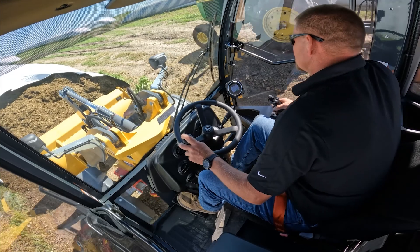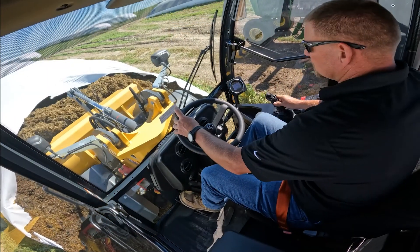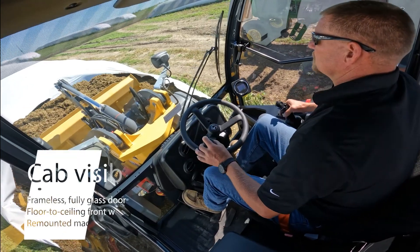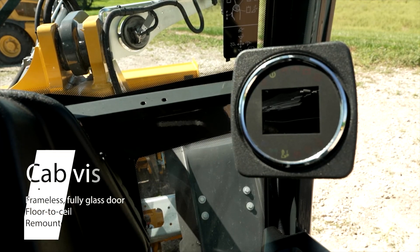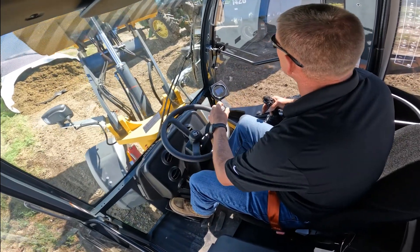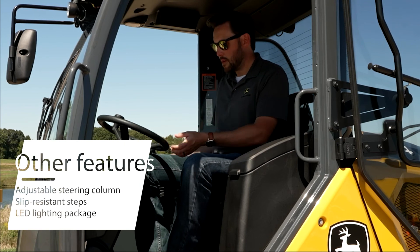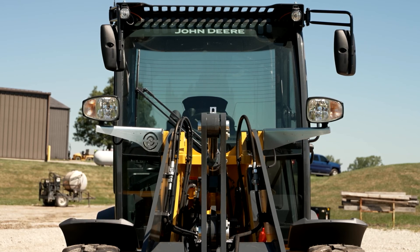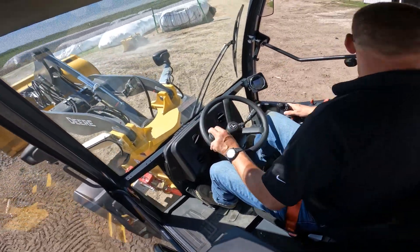Let's talk visibility. The visibility on a compact wheel loader is one of its greatest advantages, and John Deere offers both a canopy and enclosed cab configuration on these models, built with operator visibility in mind. The redesigned enclosed cab features a frameless fully glass door, floor-to-ceiling front windshield, and remounted machine display, providing a clear line of sight to machine surroundings. The right side full glass window also swings out 180 degrees to further enhance overall visibility. Additional features include an adjustable steering column, slip-resistant steps, and an optional LED lighting package. The spacious cab also includes improved air conditioning and ergonomic low-effort controls to keep operators comfortable during long shifts.